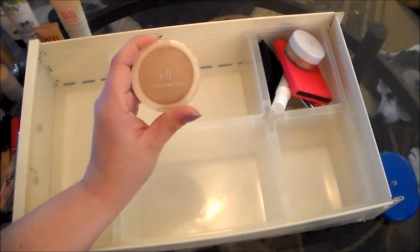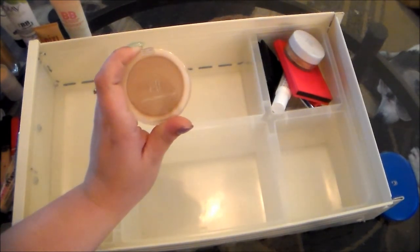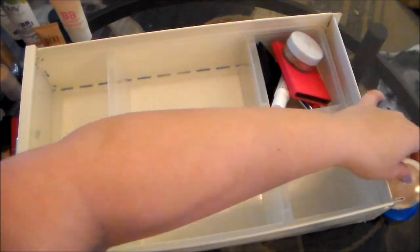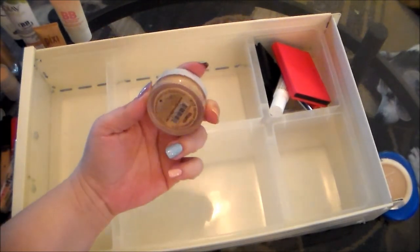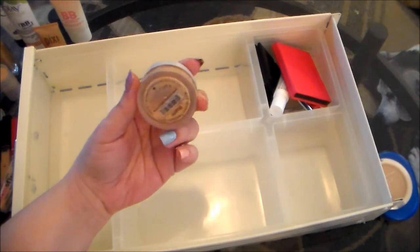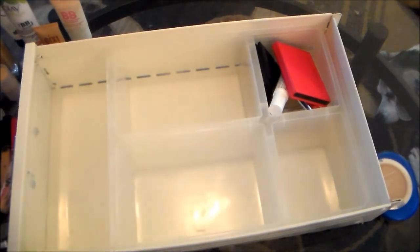Another one I'm going to let go of is the e.l.f. Clarifying Pressed Powder. I've had it forever and I have not reached for it in probably at least two years, so it's time for that to go. And this e.l.f. mineral foundation is going to go as well. This is very, very yellow — I don't know why I bought the warm shade. I'm definitely not a warm skin tone and this just looks crazy on my skin. So I'm passing that along as well.